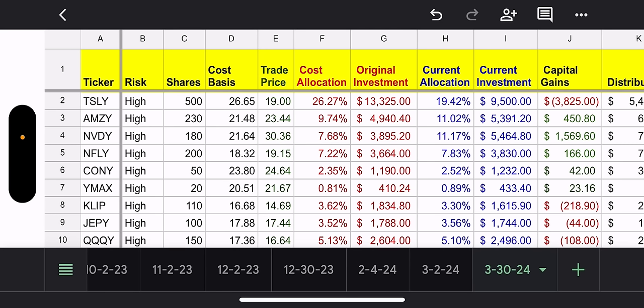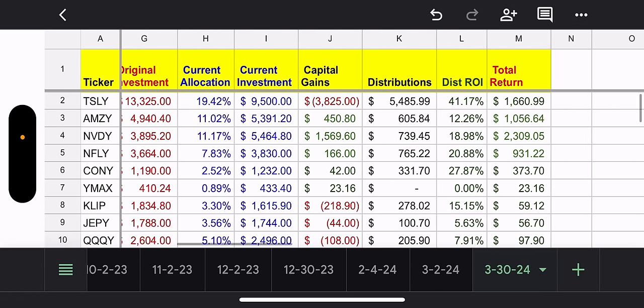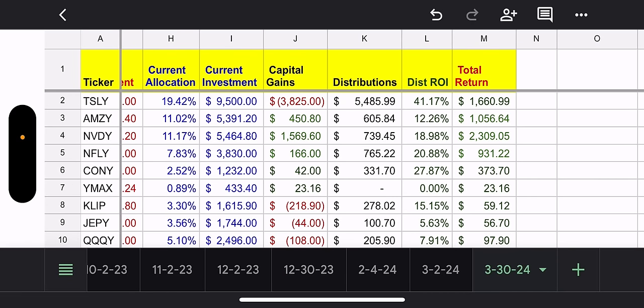Let's take a look at AMSI. My cost basis is $2,148 and the trade price is $2,344. My strategy is to average down — once the trade price for AMSI goes to around $21 or $20, that's when I'd be adding. The trade price has been above my cost basis for a while, so I haven't been able to add. On top of that, current allocation is already at 11%, so I'm trying to control myself. Capital gains I'm up $450, total distributions $600, so total return for AMSI is $1,000 — doing pretty good.